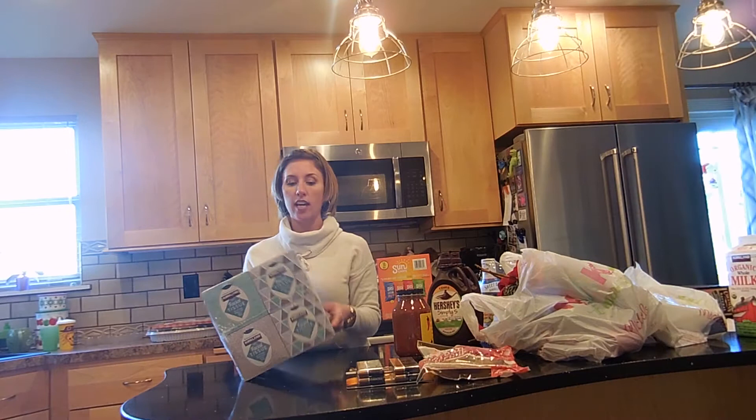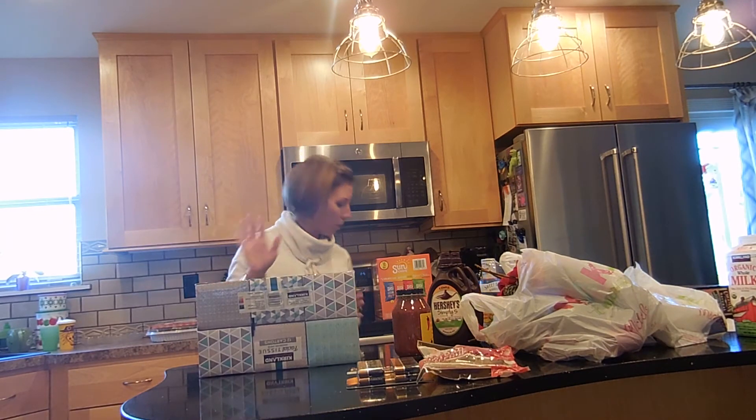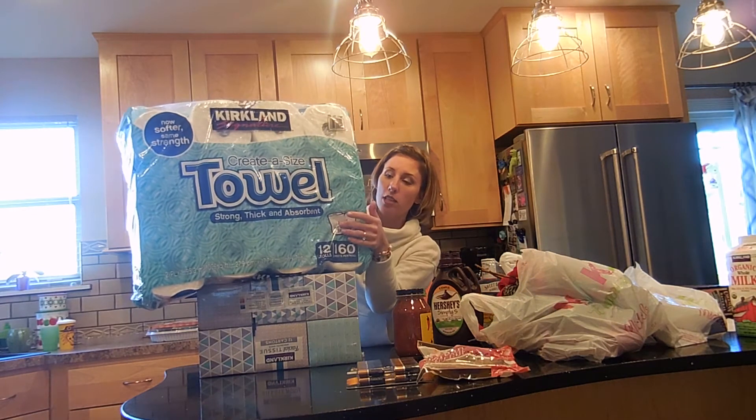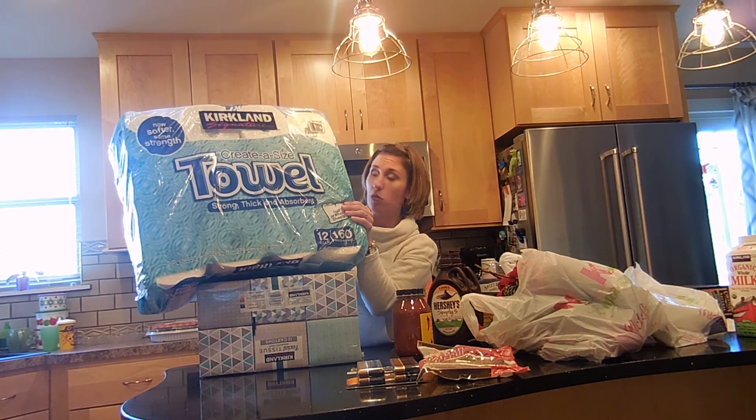A big thing of the Kleenex, because it's that time of year again, so just stocked up on that. And speaking of which, we always get our select-a-size paper towels from them — the Kirkland brand. I like these, they work great.